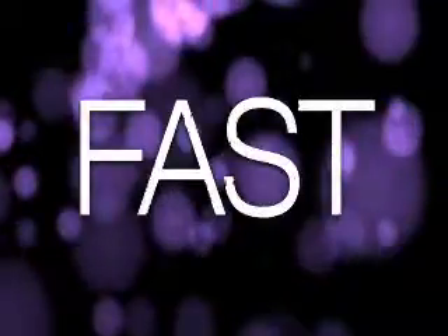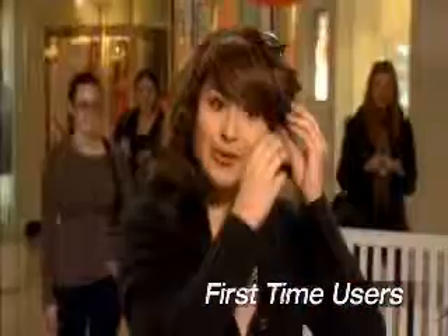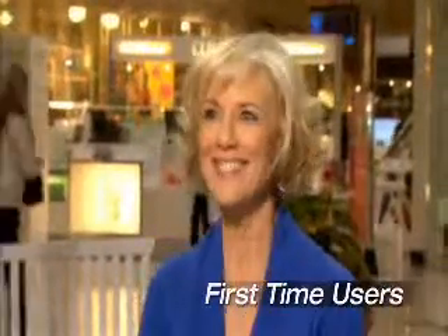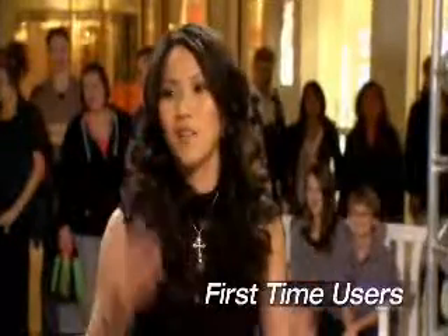It's a miracle. Fast. Easy. Wow. I look like I have naturally curly hair. I wouldn't get this with a curling iron — this. My husband's going to like this. I have curls. I feel so pretty. Oh my gosh. I love my curls.